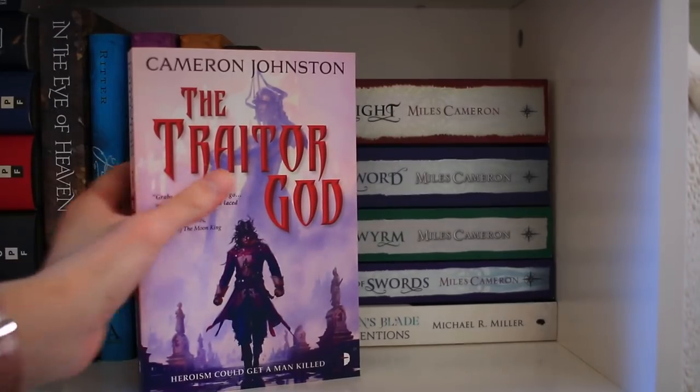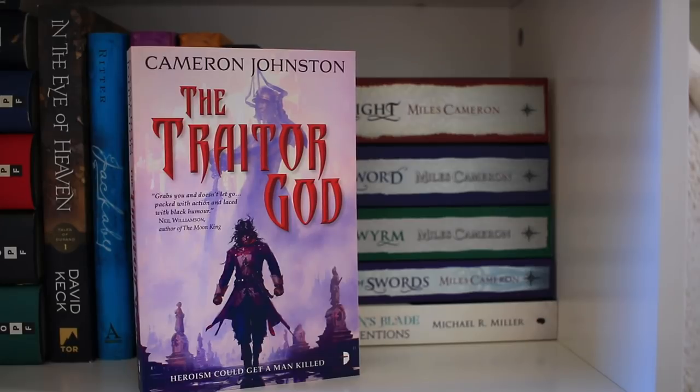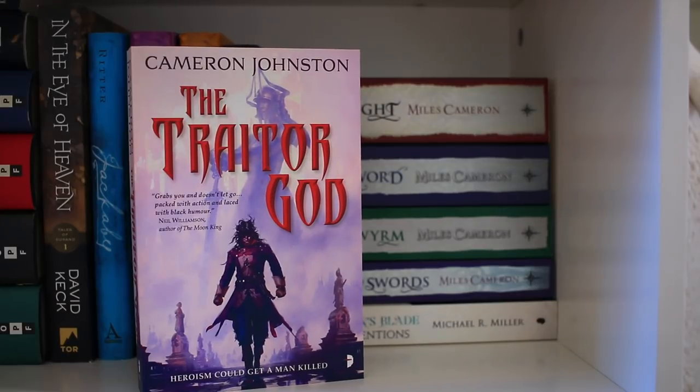Next we have The Traitor God by Cameron Johnston. One of my book buddies actually showed this to me on Twitter, and I thought it looked really good. Then I happened to see it at Powell's the next week, so I figured it was meant to be and picked it up.